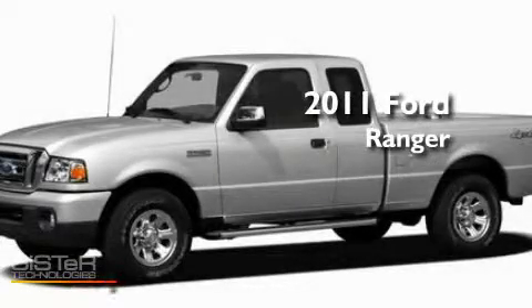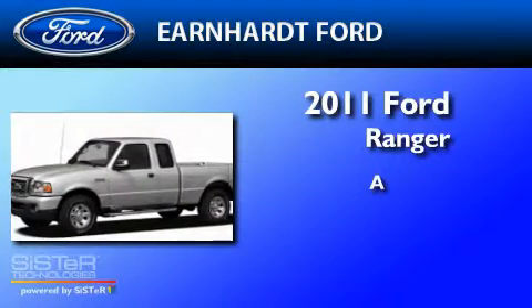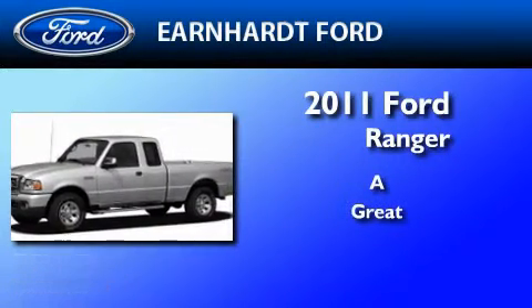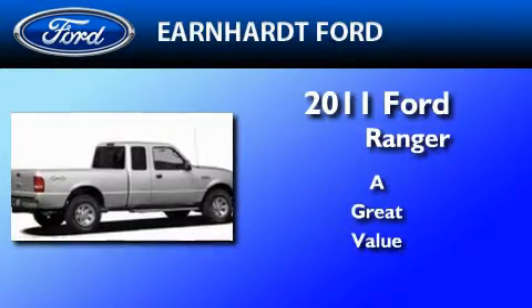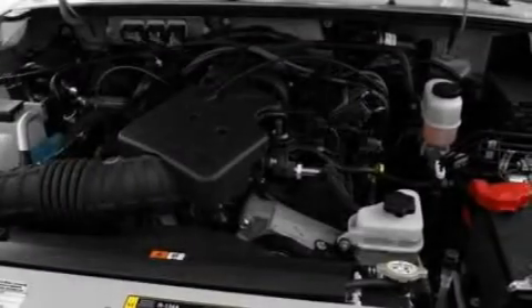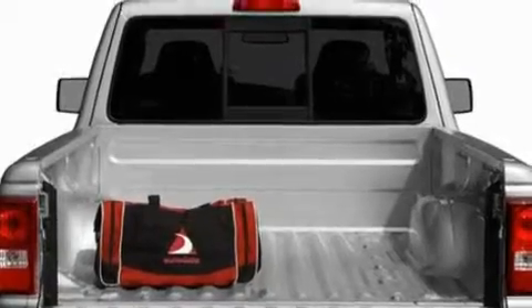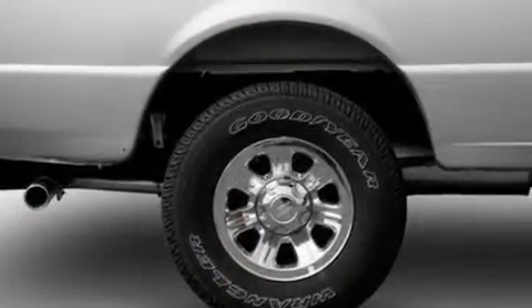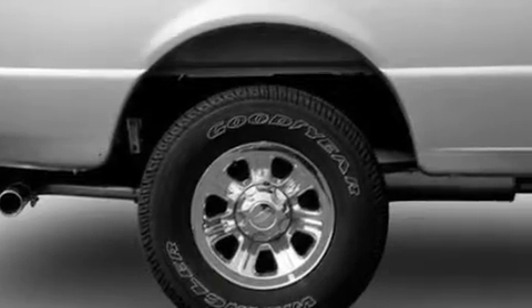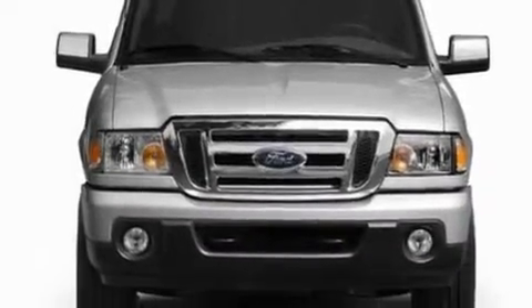This is a brand new 2011 Ford Ranger. Its top features include a double wishbone independent front suspension, a trailer hitch receiver, an engine immobilizer theft deterrent system, 12 volt power outlets, privacy glass, a low tire pressure indicator, traction control and stability control systems, an anti-lock braking system, a passenger side airbag, and much more.